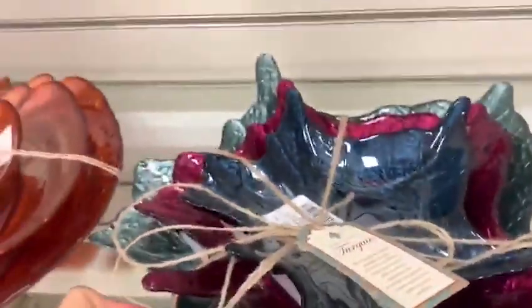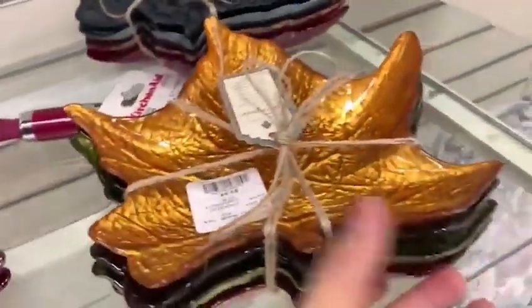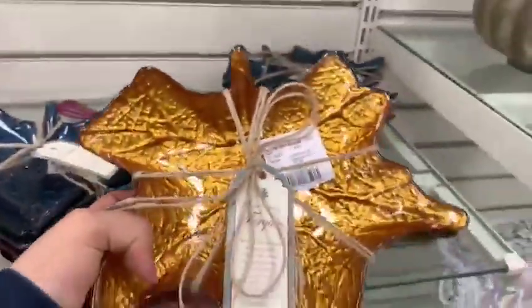Wow, this looks nice — like the leaves of Canada. I love this season! It's almost $9.99 — it's really good, it's not expensive.